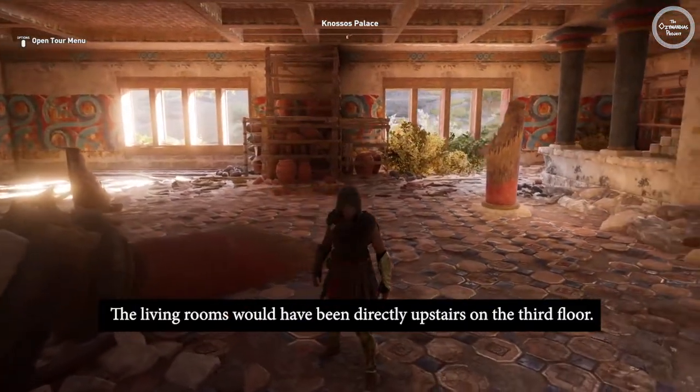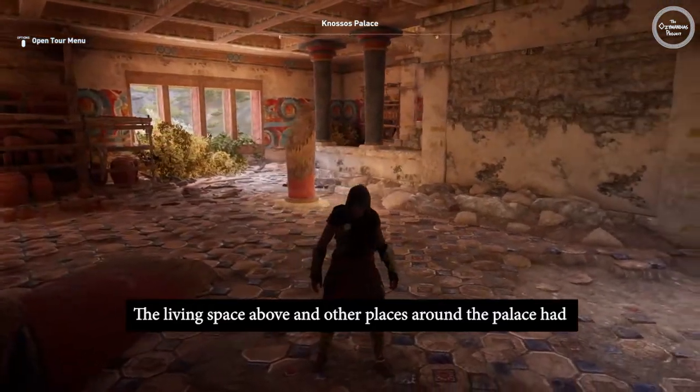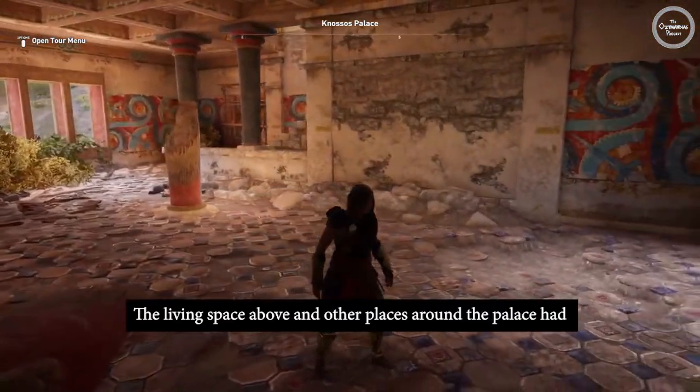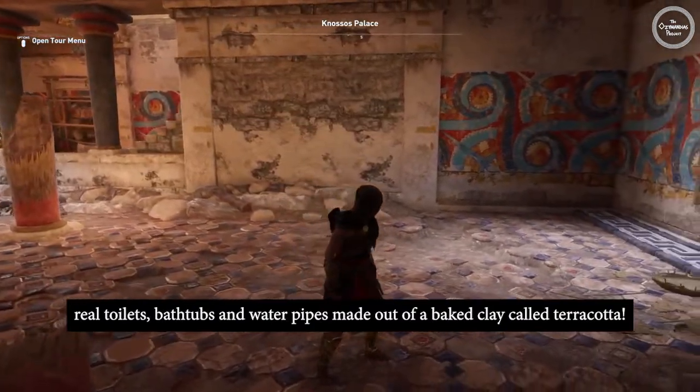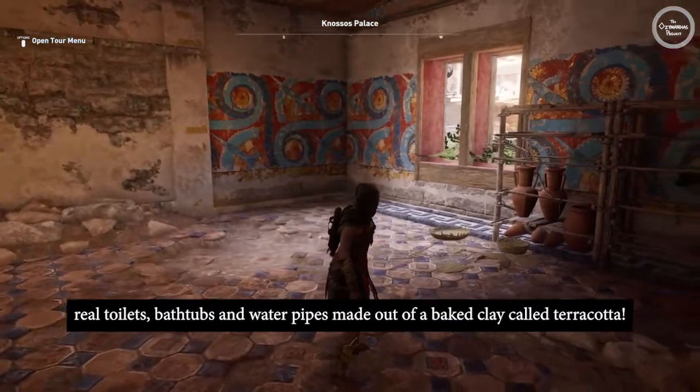The living rooms would have been directly upstairs on the third floor. The living space above and other places around the palace had real toilets, bathtubs, and water pipes made out of a baked clay called terracotta.